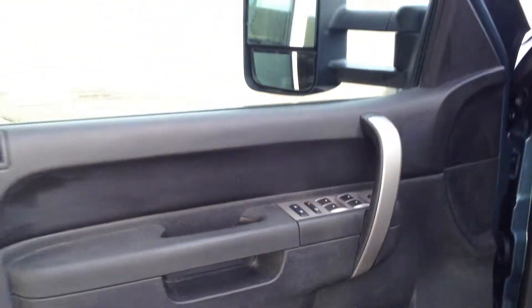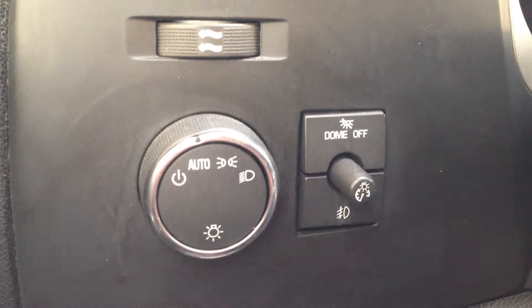Power windows, locks, and mirrors. Trailer brake controls down there, as well as automatic headlights and dome light options.